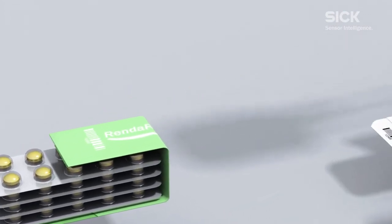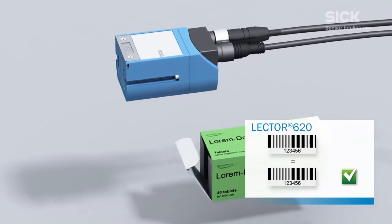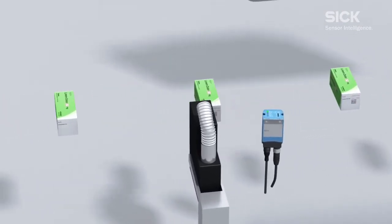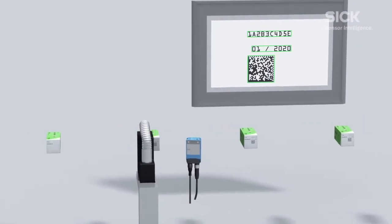The Lector 620 checks that the pharma codes on the packaging insert and the packaging are identical. Each package is serialized with the addition of plain text and a data matrix code by an inkjet printer. This information is then cross-checked by the Lector 620.